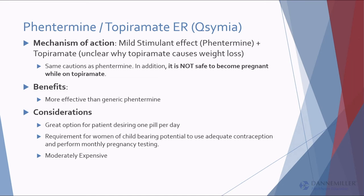Phentermine-topiramate ER is great for somebody who wants to take one pill in the morning and get a lot of weight loss — they get a nice effect from the phentermine in the first half of the day and the topiramate in the second half. In our clinic, because this one is expensive, we do a lot of generic phentermine with generic topiramate added on top, which is off-label. We usually start with phentermine first and add topiramate if we get stuck.